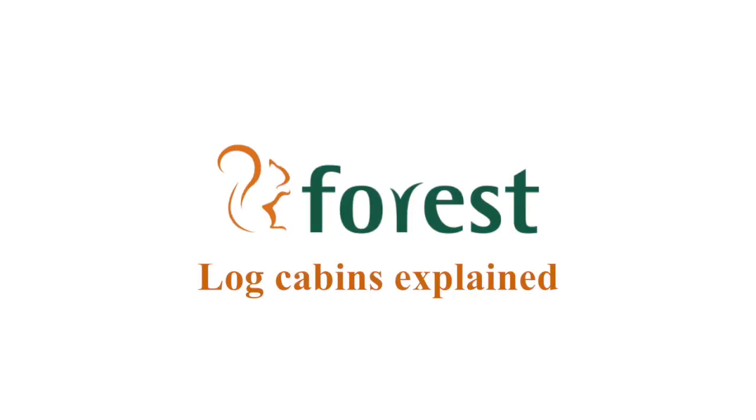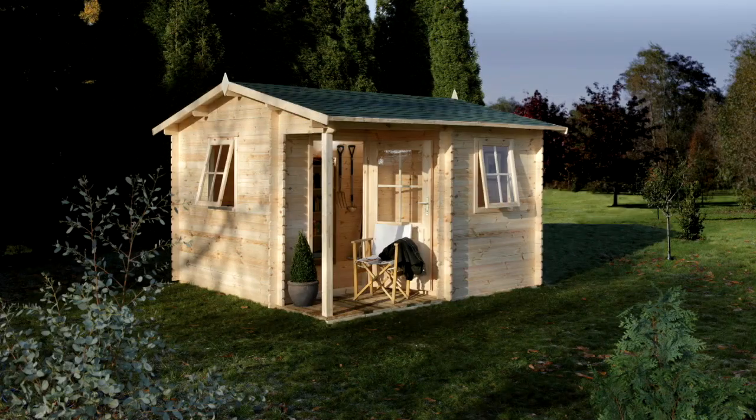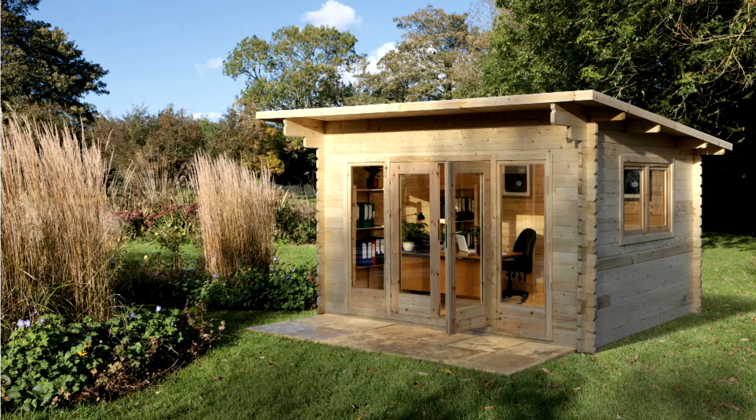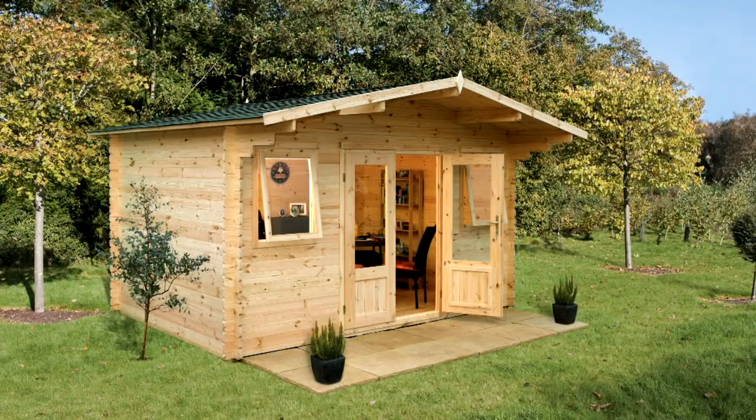We'll briefly explain some of the terms you might come across when buying a log cabin, such as log thickness, construction features and materials. Log cabins come in a range of shapes and sizes and are a really cost-effective way of giving you some extra living space. When you are deciding on which cabin to buy, you'll need to think about what you want it to be used for.